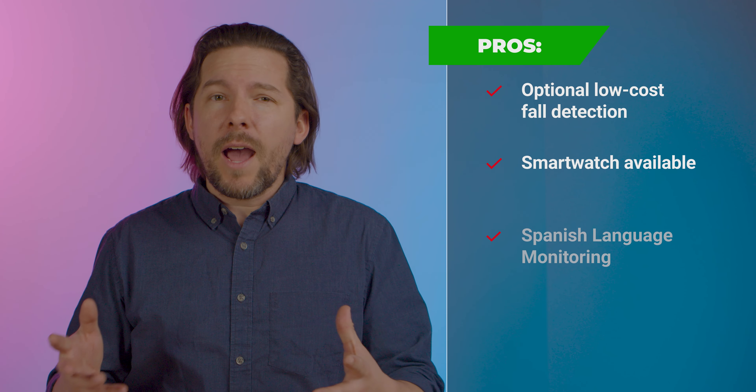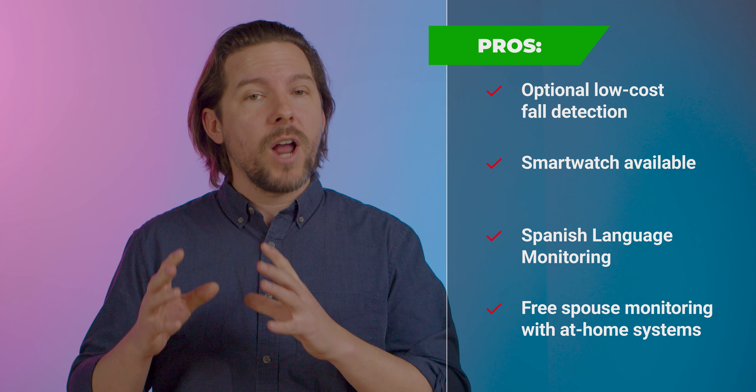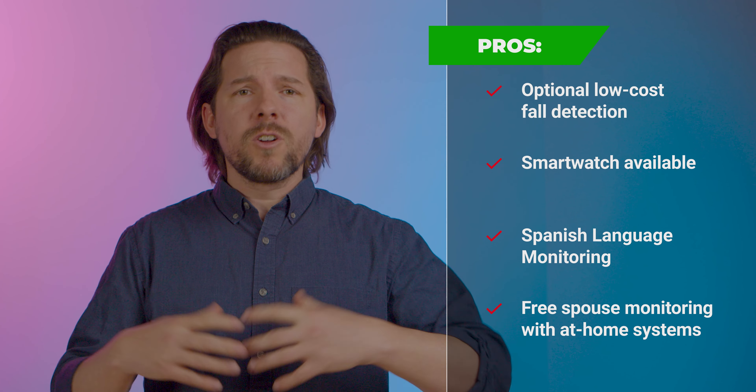Let's talk about pros and cons. On the pro side, fall detection on Lifephone is optional and you have to pay extra to have it. So why is this in the pro column? Well, because everyone does it, but most other companies charge $10 a month extra while Lifephone only charges five more.